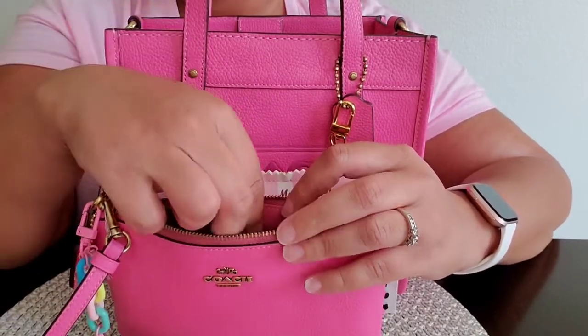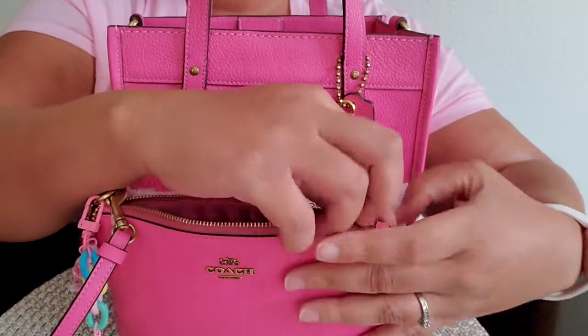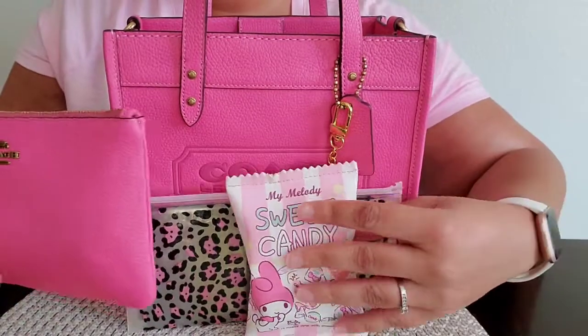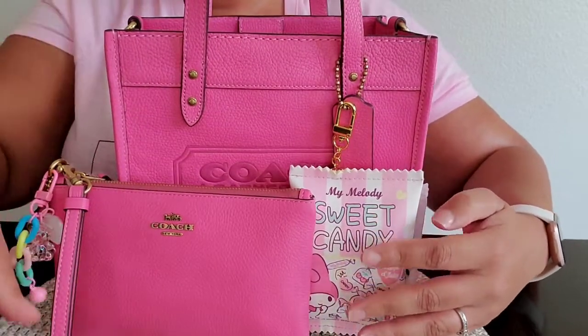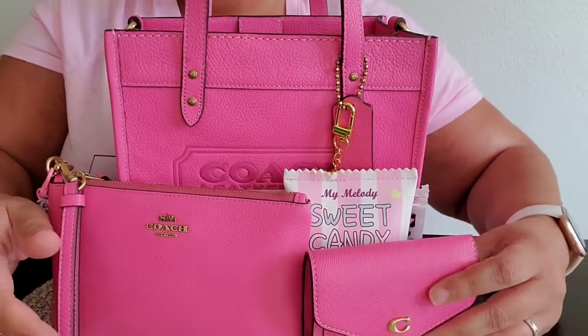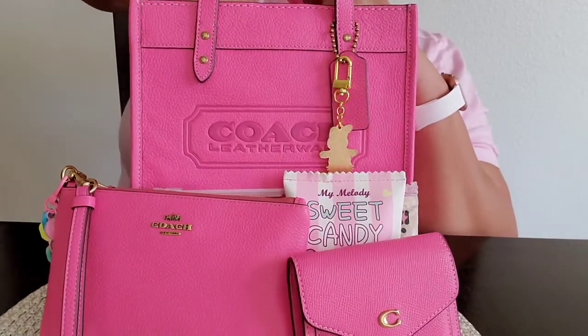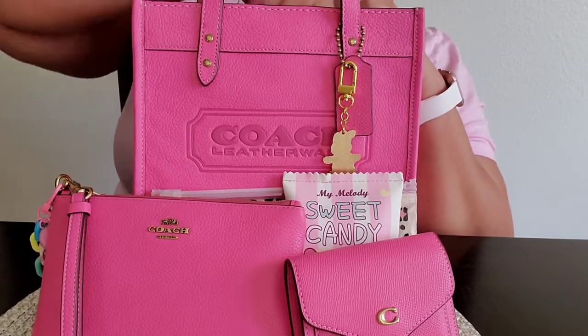Just a reminder — on the weekends I carry very minimal, as little as possible in my bags.